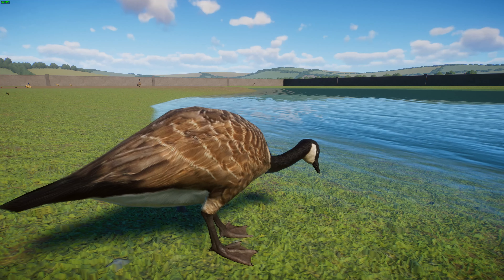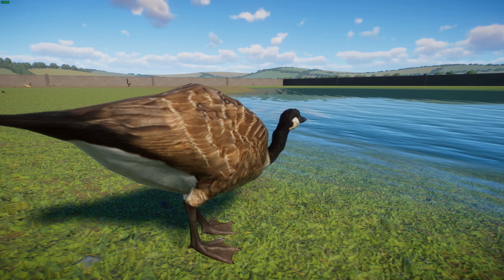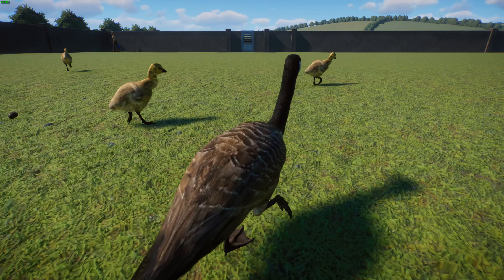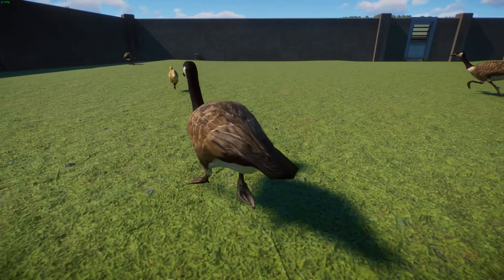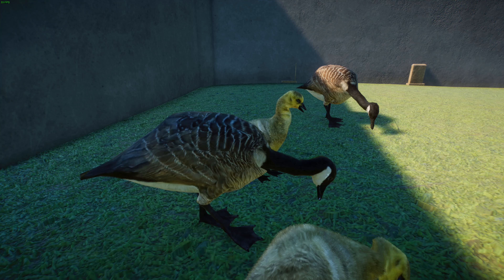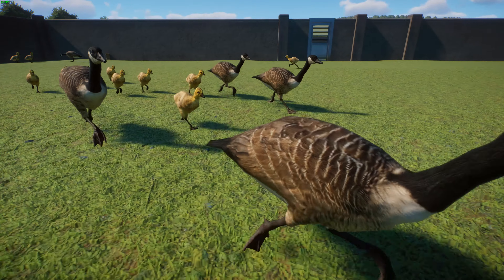They are native to arctic and temperate regions of North America and they migrate occasionally across the Atlantic to northern Europe. They've been introduced to places like the United Kingdom, Iceland, Finland, Sweden, Denmark, New Zealand, Japan, Chile, Argentina, and the Falkland Islands for hunting. These guys are mostly herbivorous and tend to stay around fresh water. A male Canada Goose can weigh between 2.6 to 6.5 kilos, averaging about 3.9 kilos across subspecies. Females virtually look identical but are slightly lighter at 2.4 to 5.5 kilograms, averaging about 3.6 kg and generally 10% smaller in linear dimensions.